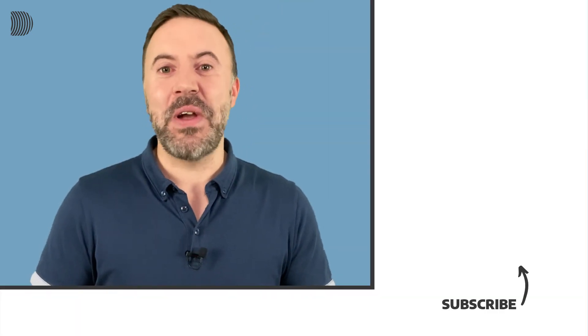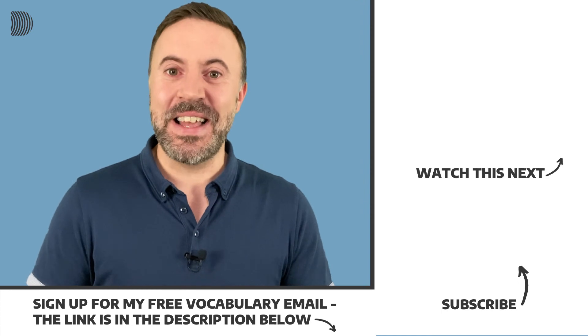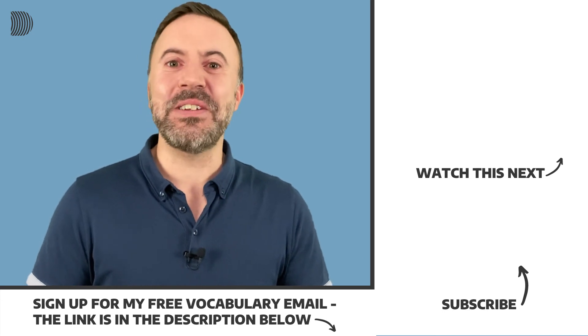That brings us to the end of another short pronunciation lesson. I hope you found it helpful. If there are any other business words which you find difficult to pronounce, let me know in the comments and I'll do my best to include them in an upcoming pronunciation lesson. If you like the lesson, hit the like button and share with your friends and colleagues. Subscribe to my channel if you haven't done that already and join my email list. Every two weeks I send out my free vocabulary email with additional business English words from the news and everyday English for you to learn — the link is in the description below. Thanks a lot for watching and see you soon.